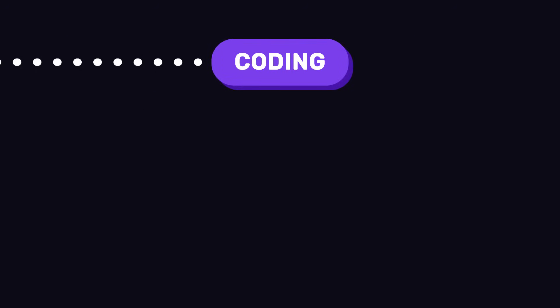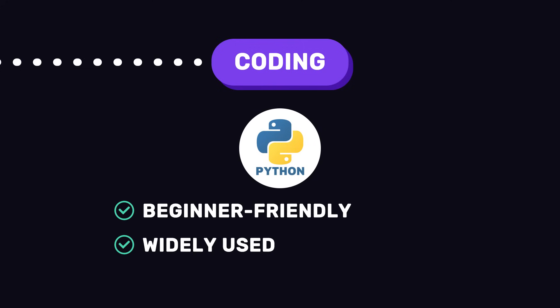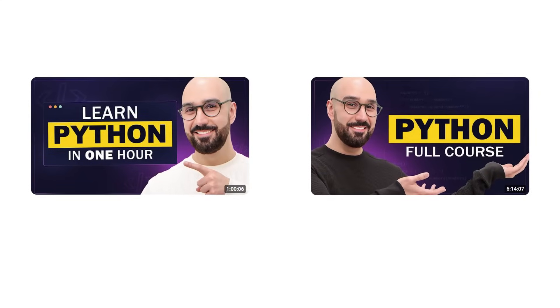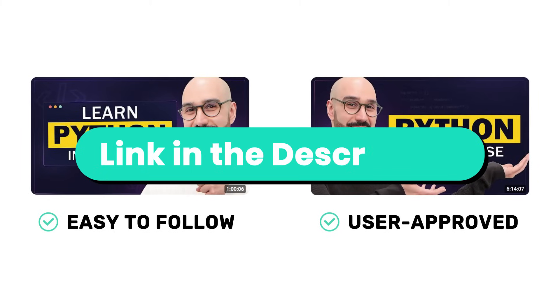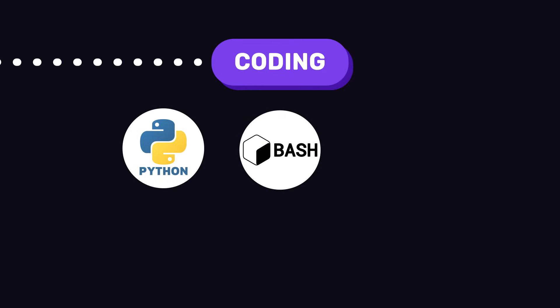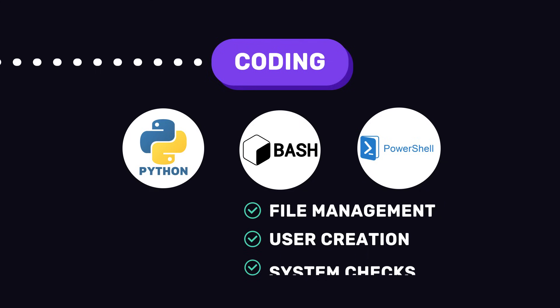Next up is coding. You don't need to be an expert, but having some coding knowledge is going to help you a lot throughout your entire IT journey. The best language to learn is Python because it's very beginner-friendly and super common in cybersecurity — I have Python tutorials on this channel linked below. I would also recommend learning Bash for Linux or PowerShell for Windows, as these are super common for automating tasks like file management, user creation, or system checks. They're very simple, and once you learn Python, picking up a second language will be far easier.